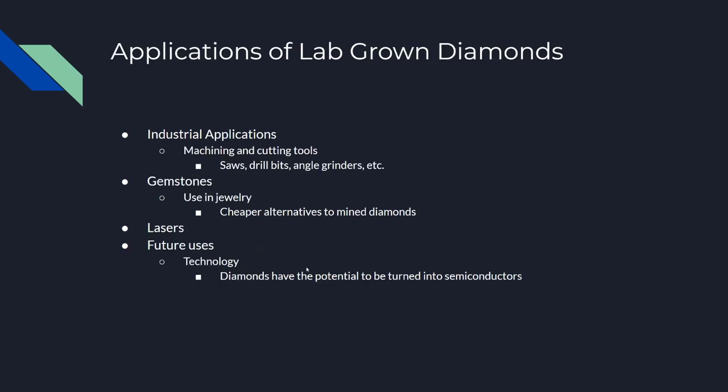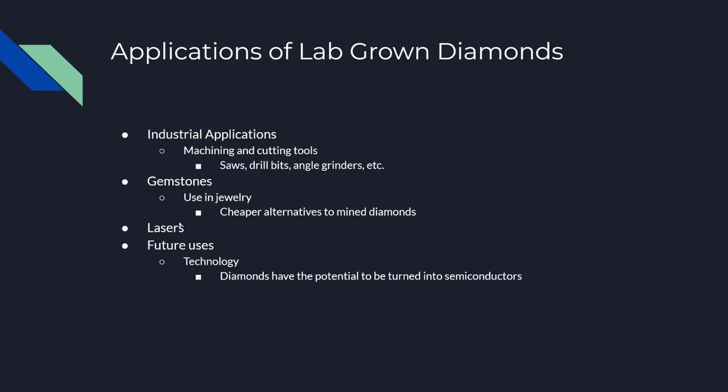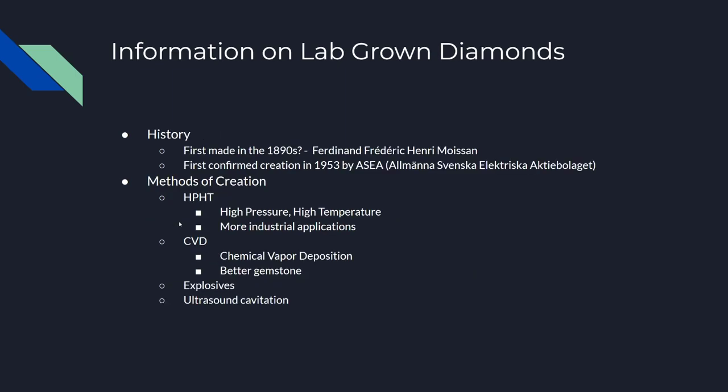And that's about all I have to say for today. I didn't mention it earlier, but lab-grown diamonds are pretty much identical — they have the same properties as mined diamonds. And that's all for today. Thank you for listening.